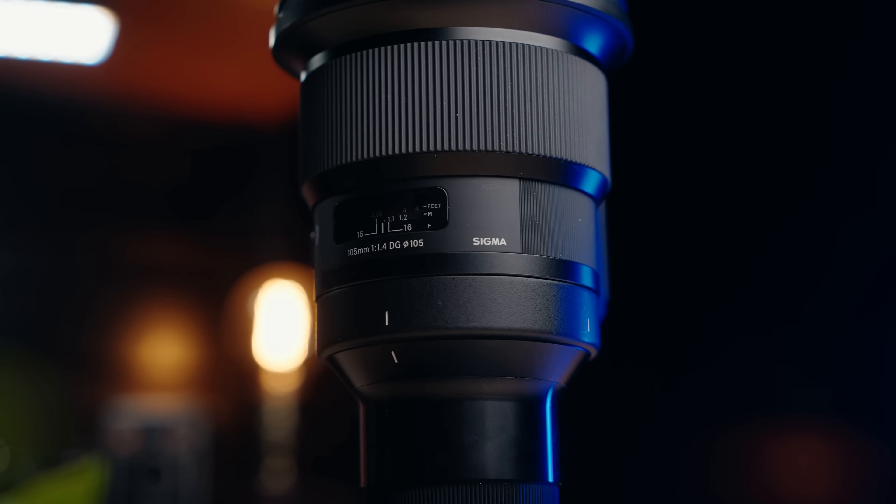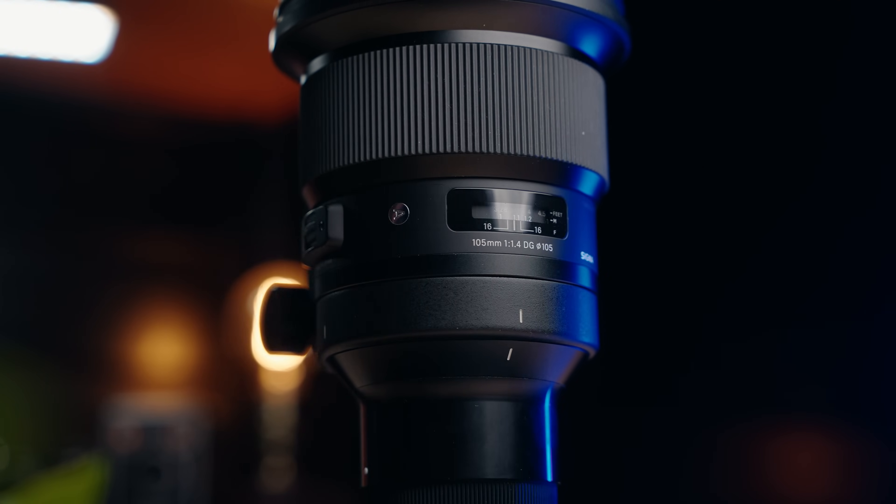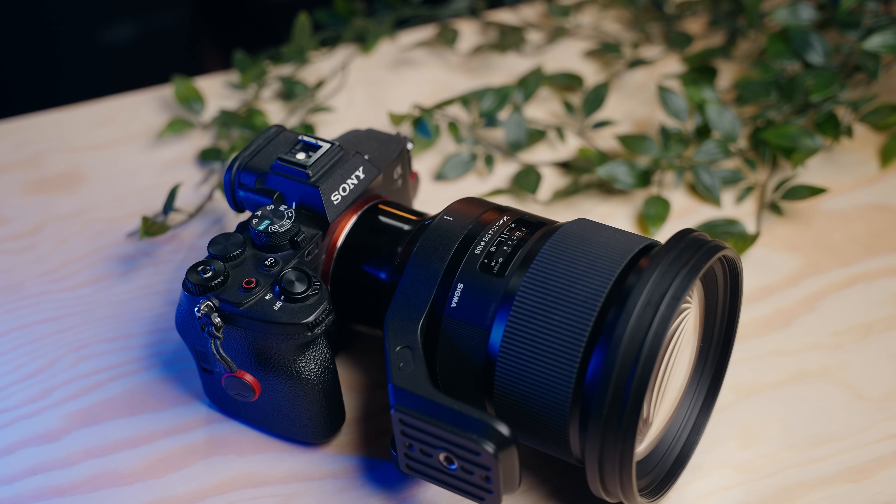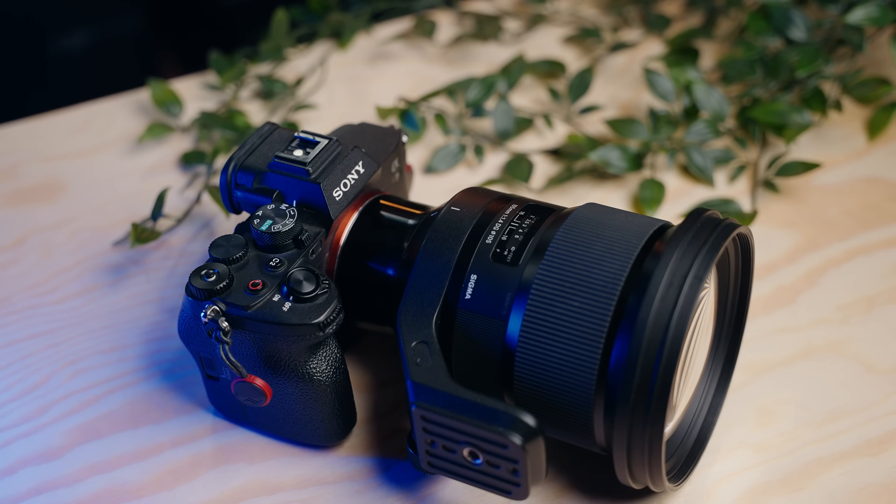I might quite possibly have found my new favorite prime lens, and that is the 105mm f1.4. In today's video I want to share some of the photography I was able to take with this lens around the streets of Manchester at night. I paired it with the Sony a7 IV, and I tell you this is one killer combo.